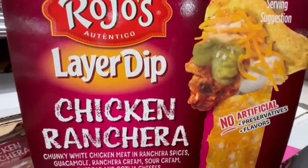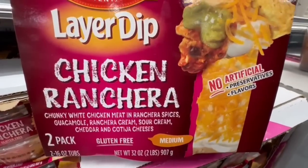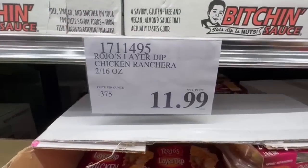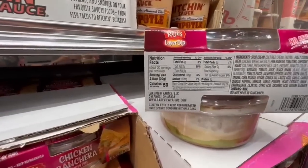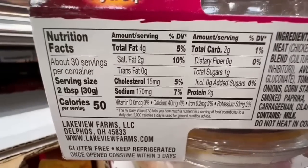This layered dipped chicken ranchera really caught my attention today. It's chunky white meat chicken in ranchera spices, guacamole, ranchera cream, sour cream, cheddar, and cotija cheese — and I love cotija cheese. This one is priced at $11.99, and it seems like you get two small containers. So let's see the nutrition facts.